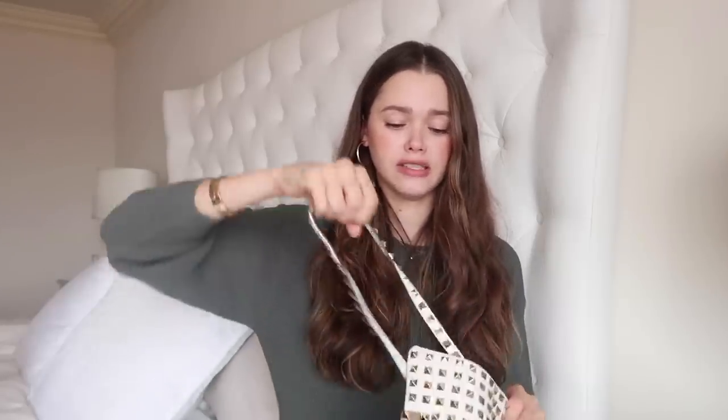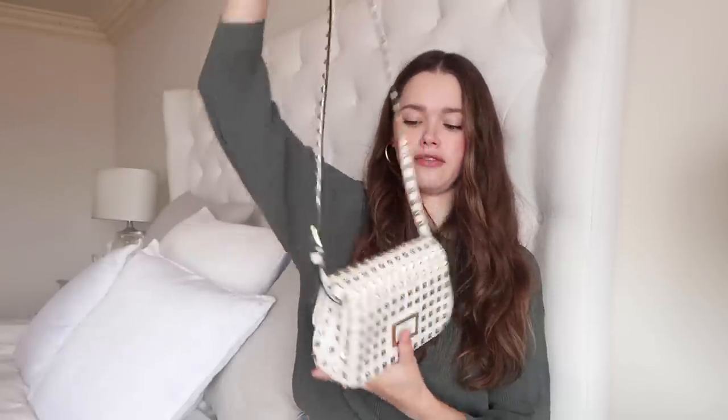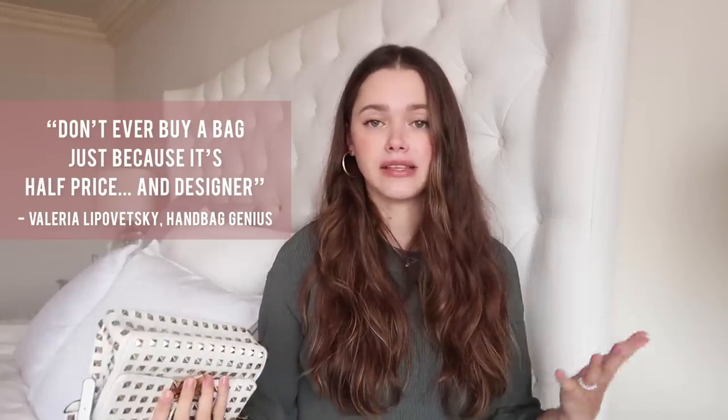Valentino at Winners — and it was actually half the price of what it was on Valentino's website. It was current collection, so I thought it was so cool and was sure I'd wear it. But honestly, I've never worn it. I need to sell it because someone can really rock this bag. Don't ever buy a bag just because it's half price and designer — I've learned my lesson.